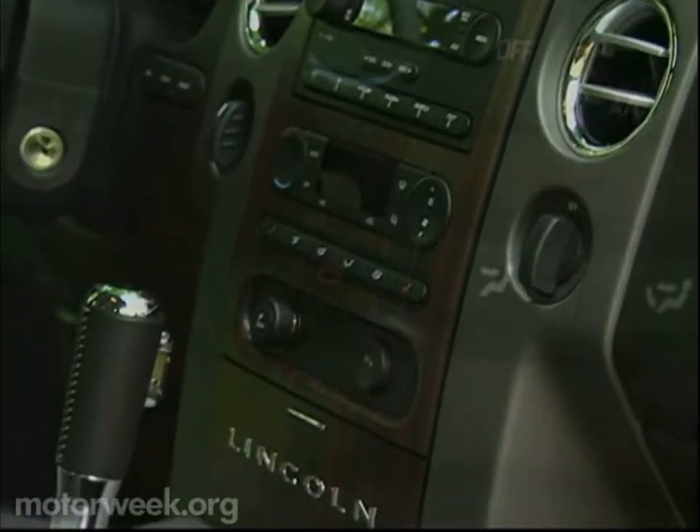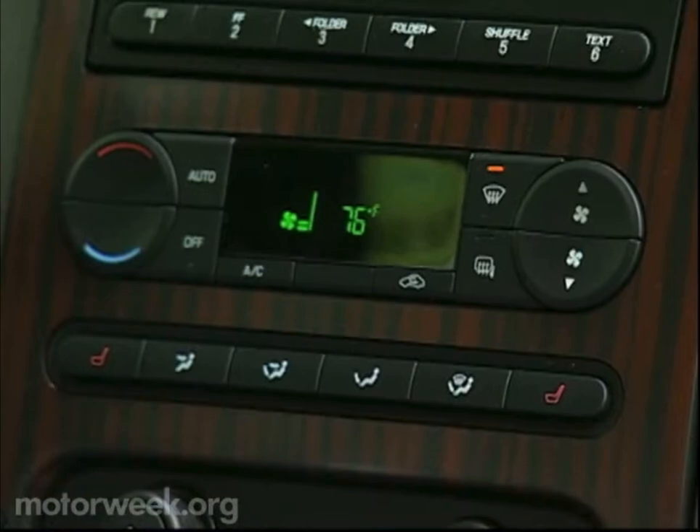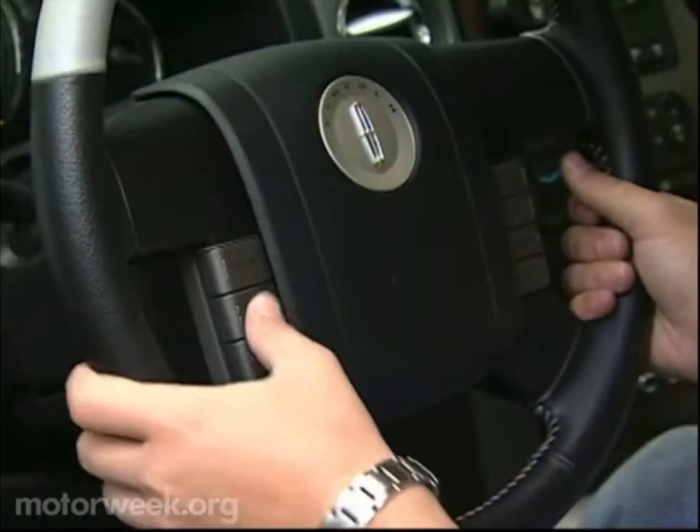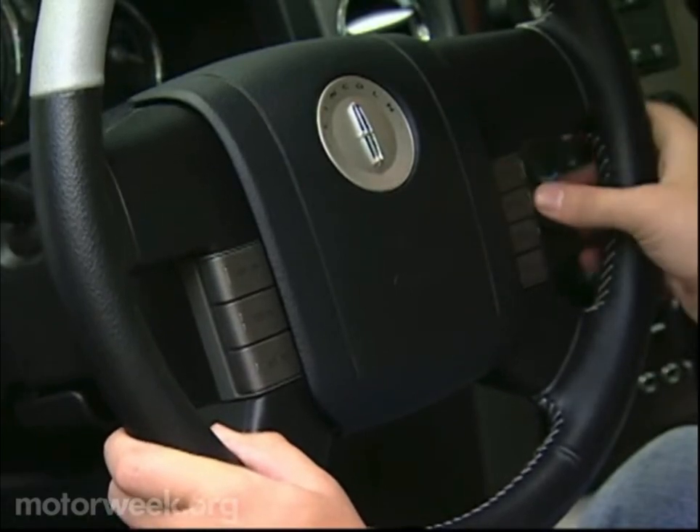Standard amenities include seat memory, heated mirrors, cruise, 6-disc CD/MP3 stereo, automatic climate control, and keyless entry. Along with cruise controls, stereo and climate have redundant steering wheel switches. Our tester also had the adjustable pedals option.